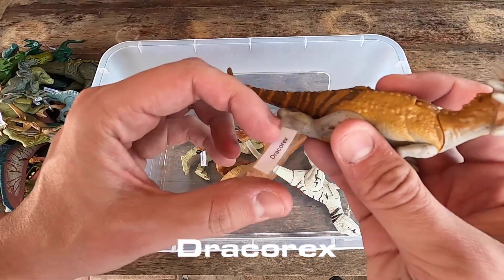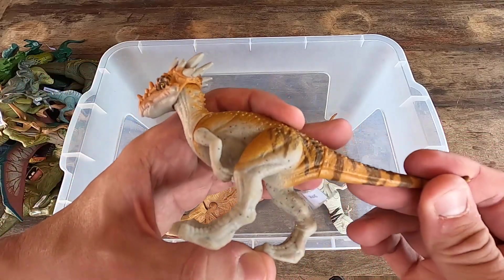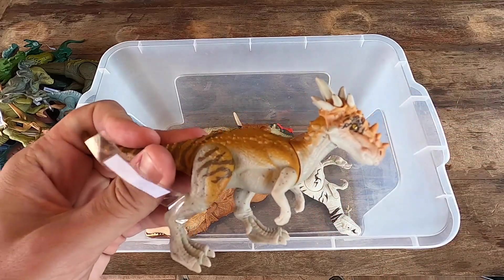We have here Dracorex. I love this name — Dracorex, guys. Almost like a dog. If you like Dracorex, let's see Dracorex in 3D.